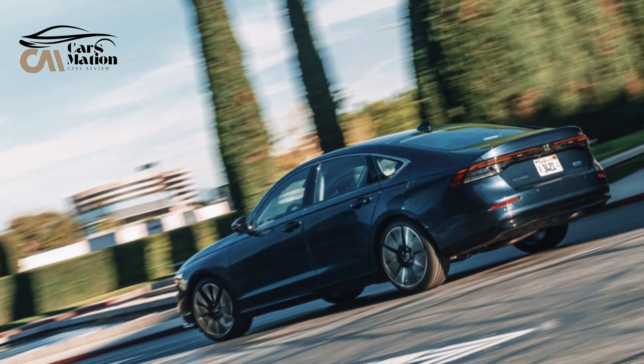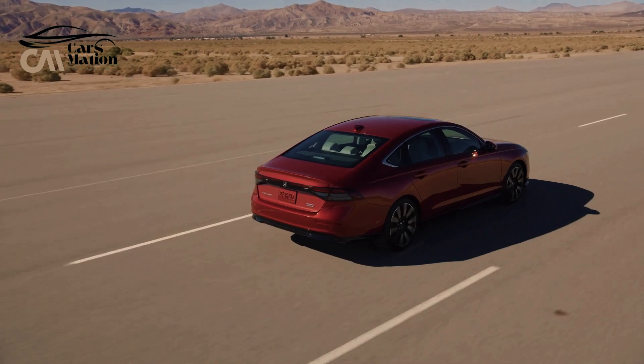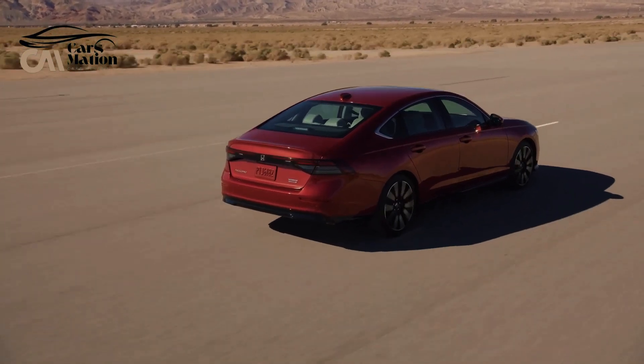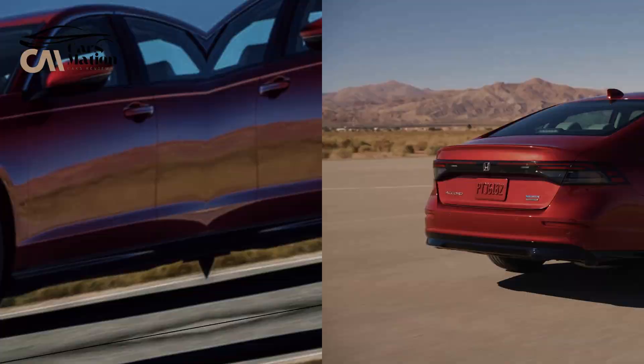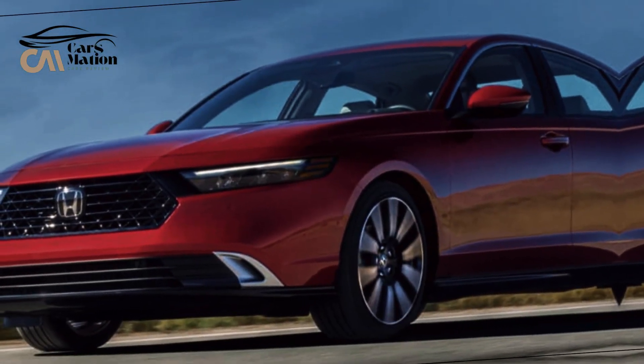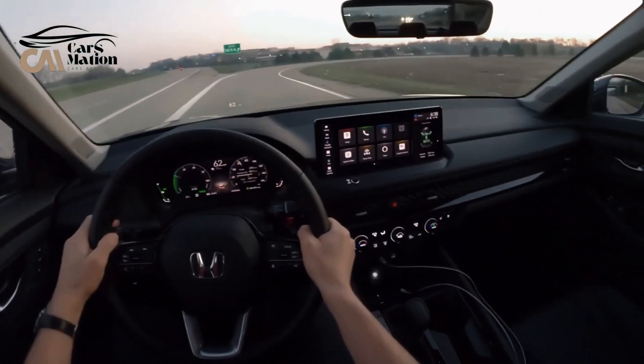During our tests, the 192-horsepower turbocharged 1.5-liter four-cylinder non-hybrid Accord took 7.3 seconds to reach 60 miles per hour, while the faster 204-horsepower hybrid Accord took 6.5 seconds.